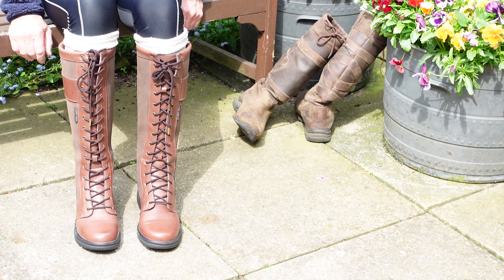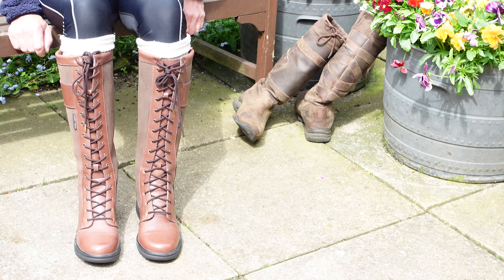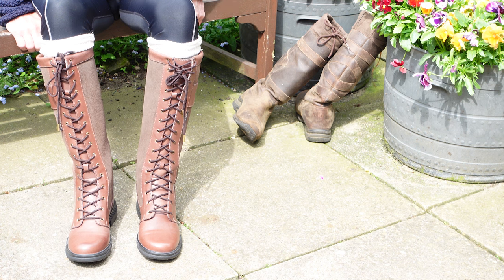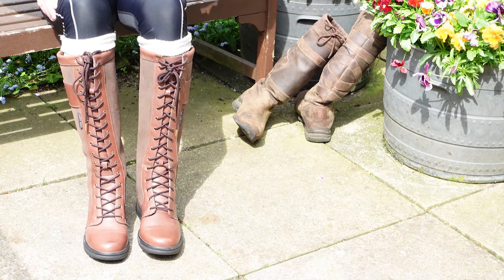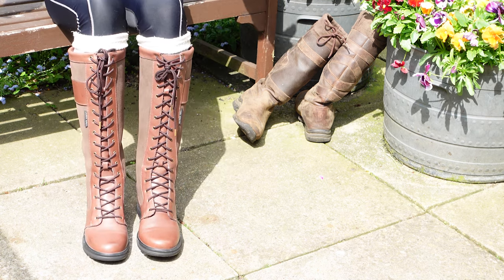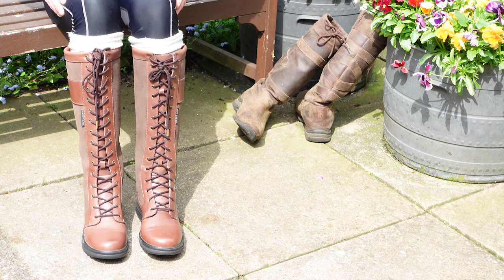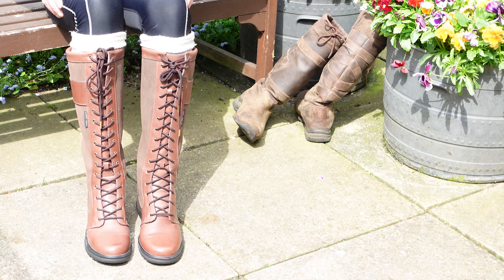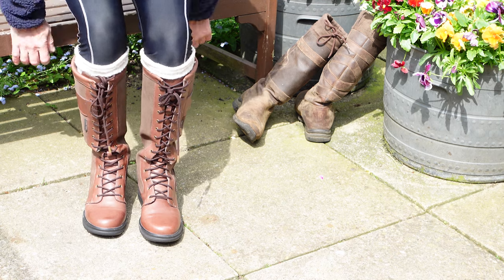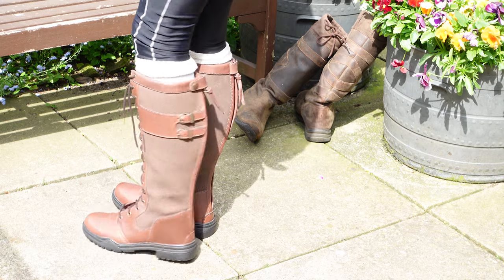They're limited in size — they go up to a 44, which is a UK men's size 10. So if you've got bigger feet than that, unfortunately they're not made in your size. But they're super comfy straight from the time you put them on — I know instantly I could wear these all day without any discomfort. They feel very lovely. It's quite a tall boot if you don't like them too high up.